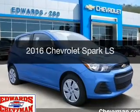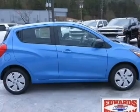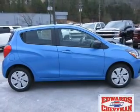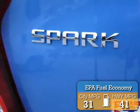This is a new 2016 Chevrolet Spark. It's powered by front-wheel drive, engine, and an automatic transmission. Great fuel efficiency saves you money by requiring fewer trips to the gas station.